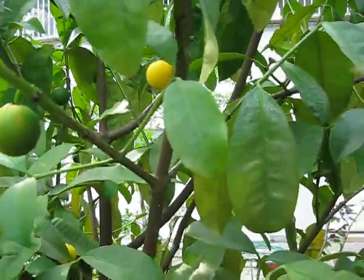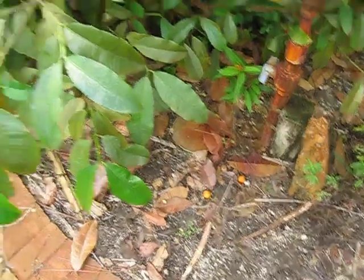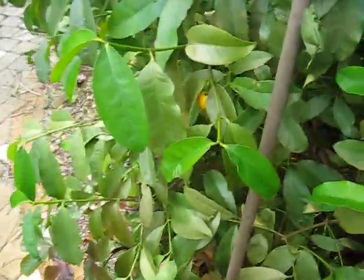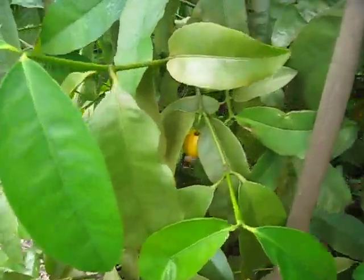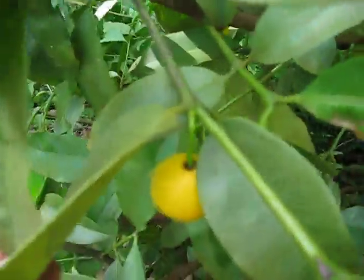This is Garcinia edulis, and some of the fruit are starting to ripen, so I'm going to just do a little quickie on it. There's actually fruit on the ground, which is a shame. I think this is Clusiaceae, the Clusiaceae family. There's a nice ripe one right there — I think I'll eat that after this video.